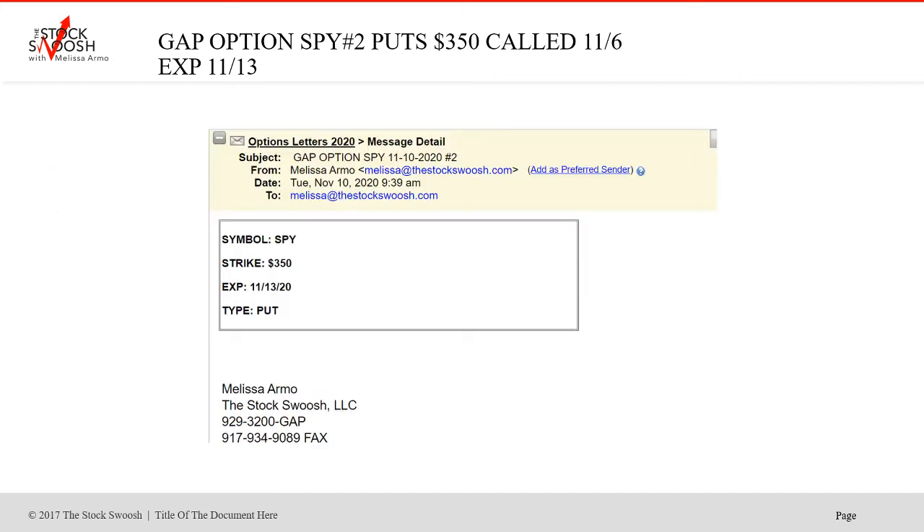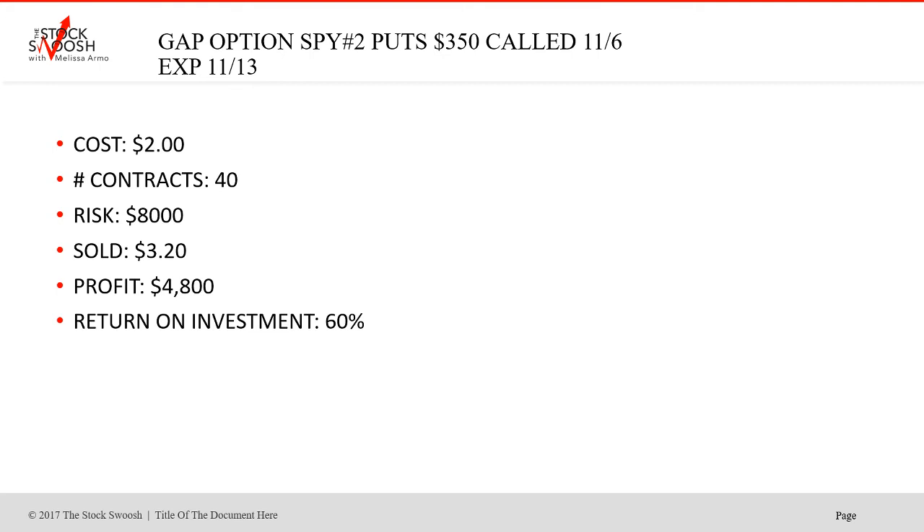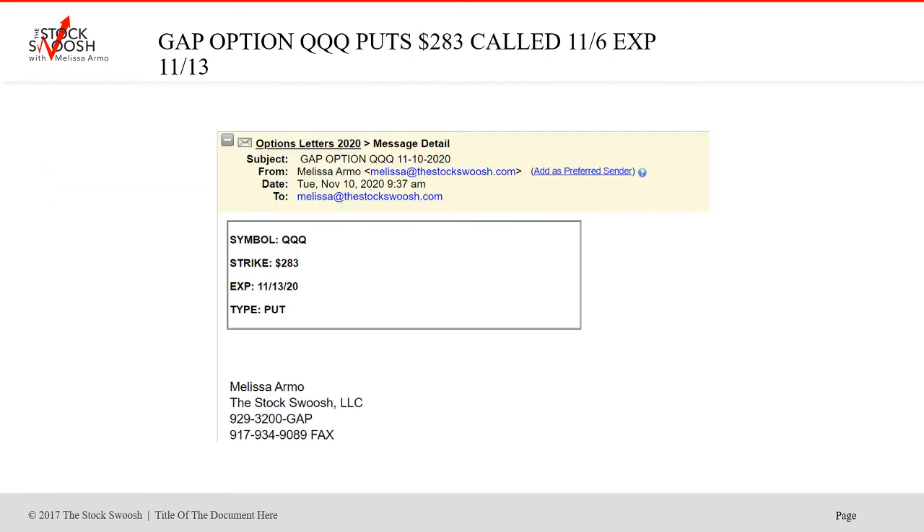That same Tuesday I called the SPY $350 puts, a little bit after the open. This was cheap — $2.00. 40 contracts, $8,000 was the risk. Sold for $3.20. Profit $4,800. 60% return on investment. Out — nice trade, get the move out. Trading options is about trading momentum and everything I do with my gap trades — I'm calling all these trades based on my gap rating system, the 26 points that I teach in the Golden Gap course. And then you've got to get the timing right in the trades. You see most of these in the morning.